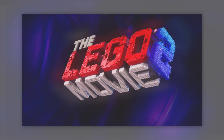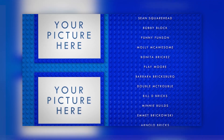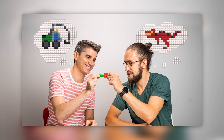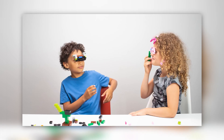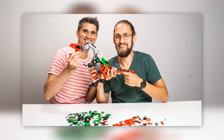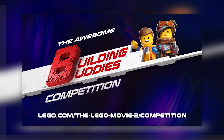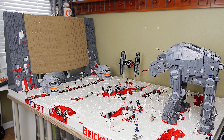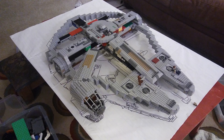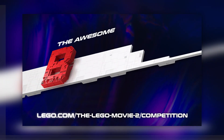Before jumping into the reveals, LEGO is putting up a building competition for the LEGO Movie 2 which gives you and a friend the ability to maybe appear in the end credits of the film. It's called the Awesome Building Buddies competition — you create something from LEGO, your buddy creates something from LEGO, you combine it, take a picture, and maybe you'll end up in the credits. Links are in the description below if you're interested.